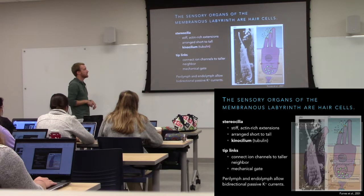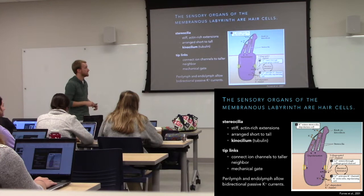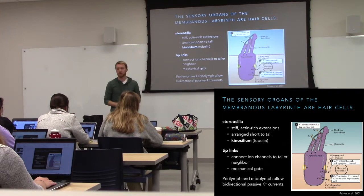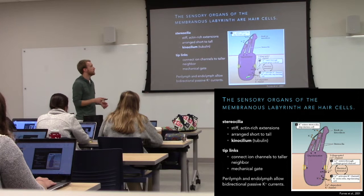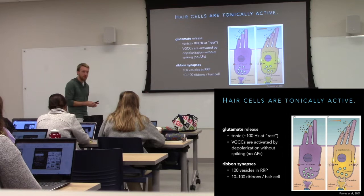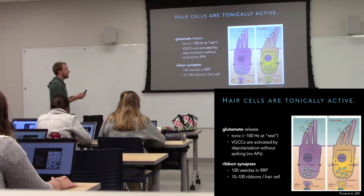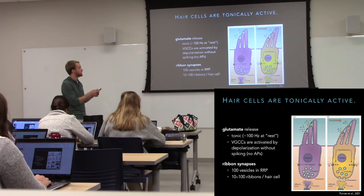The hair cell converts movement of the head or vibration of a membrane into neurotransmitter release. Out at the tips it's all mechanically gated — deflecting those tip links physically pulls open potassium channels. In the endolymph the high potassium causes depolarization, activating voltage-gated calcium channels, calcium influx, vesicle fusion, and neurotransmitter release. The neurotransmitter is glutamate. There's a very high level of release — about 100 vesicles per second at rest — and it goes even higher when stimulated.